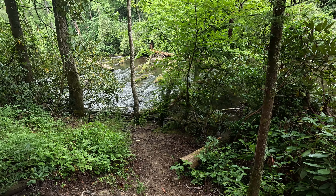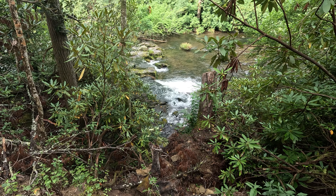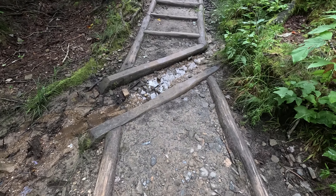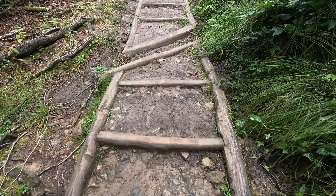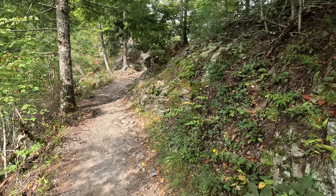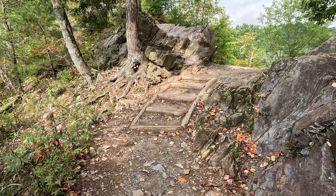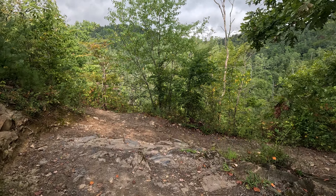I'm just wearing my hiking shoes today, and so far it's not a bad choice. It's a fairly popular trail in this area. You do have to have a parking permit — I don't think I said that. You can get day passes, week passes, or even month passes. Here's some cool erosion control. Shawnee ought to do that — it's kind of different. I like how that's done.